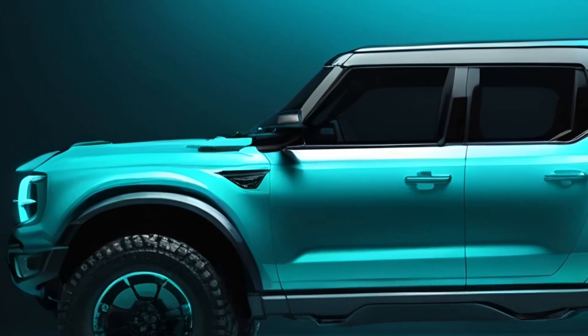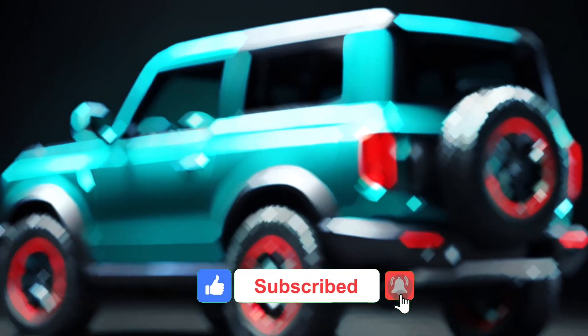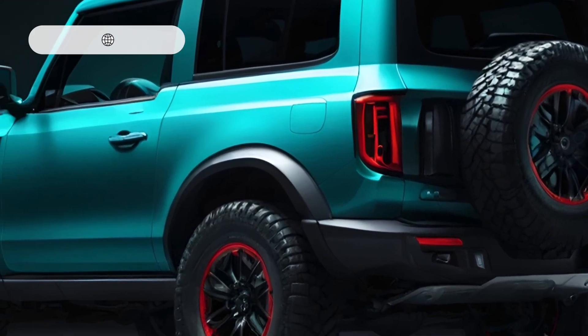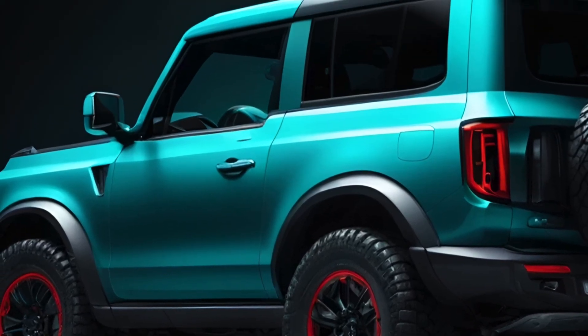As for pricing, we estimate the 2025 Bronco will start around $55,000 to $75,000, with an expected on-sale date in late 2024. And good news — it should qualify for the full $7,500 federal tax credit for clean vehicles.